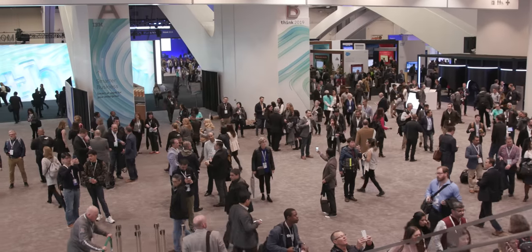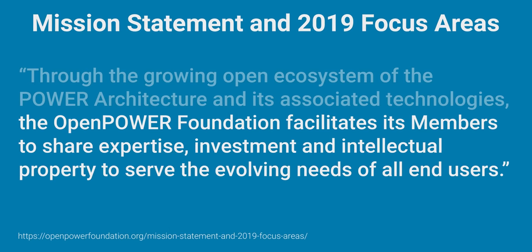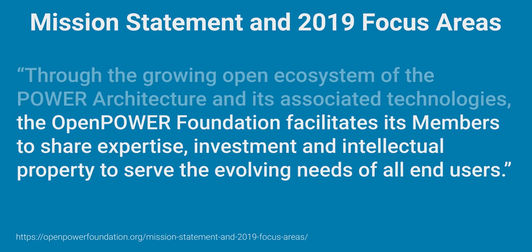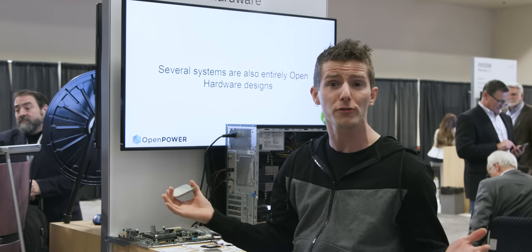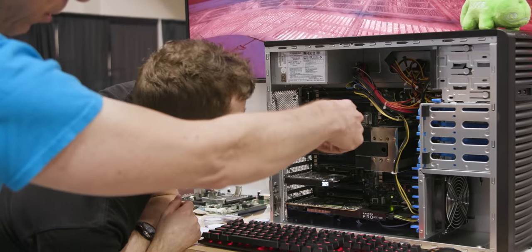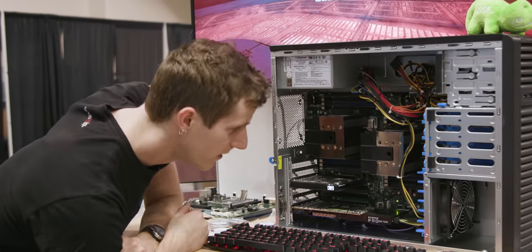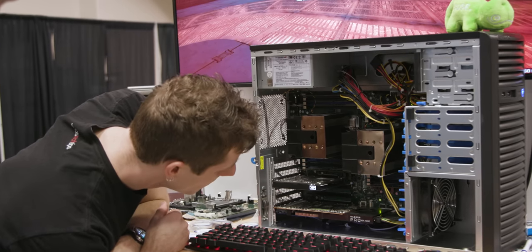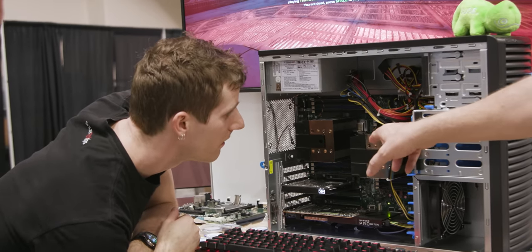The CPUs themselves are not open source, although IBM does allow even CPU hardware technology to be licensed. But it's the ecosystem around them that is — that's where the Open Power Foundation comes in. So now instead of only being able to get a Power 9 solution from IBM directly, you can get one from half a dozen or so different manufacturers. What we're looking at here are examples of ones that are open in every way — this motherboard, I could just download the schematics and build one myself.